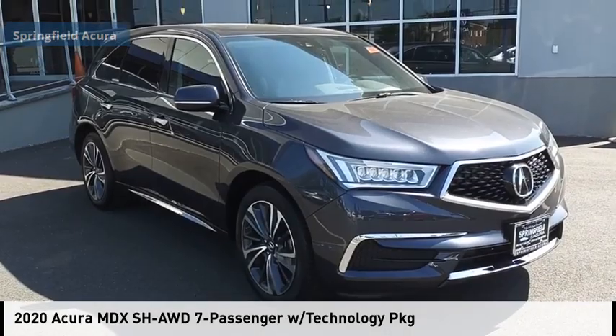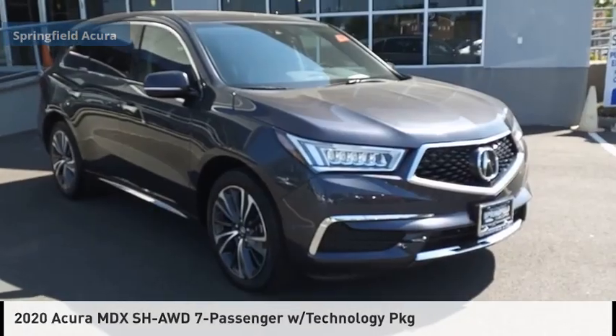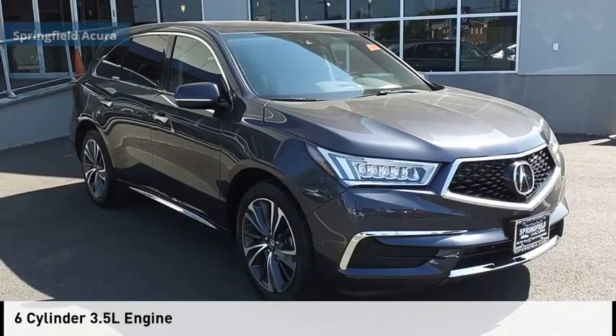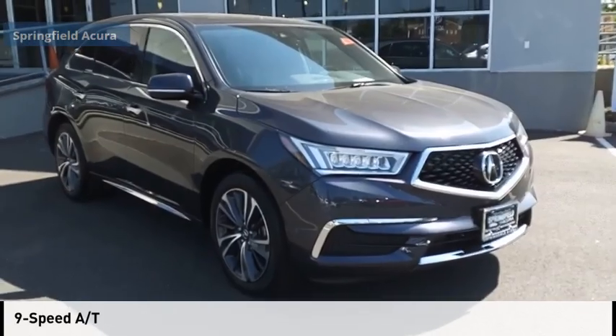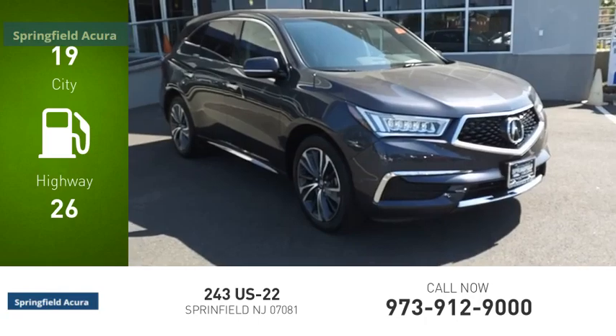Stop by and take a look at the 2020 MDX. This vehicle is powered by an all-wheel drive six-cylinder 3.5-liter engine and comes with a nine-speed automatic transmission. Great fuel efficiency saves you money by requiring fewer trips to the gas station.